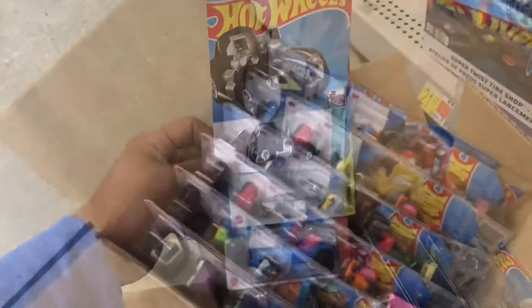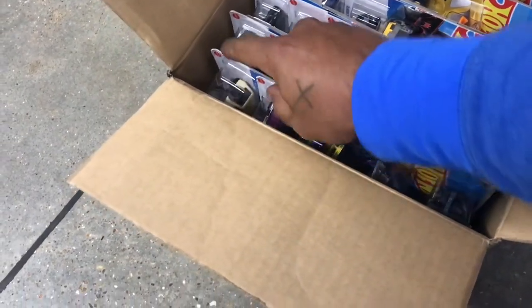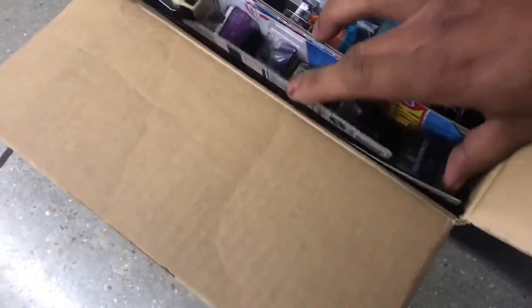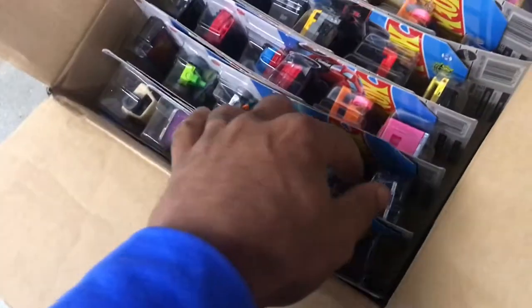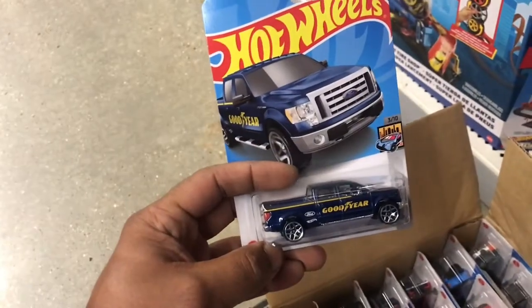Let's see what they got on the other side. Alright, I got the box flipped. Let's see what this side brings — a main line purple van, another main line Studebaker, and an F-150. Never seen that one before.